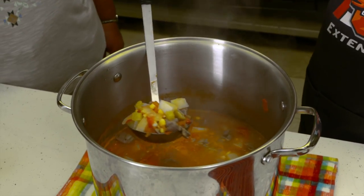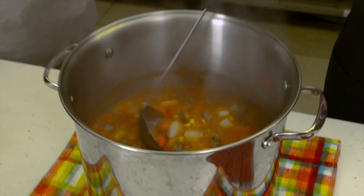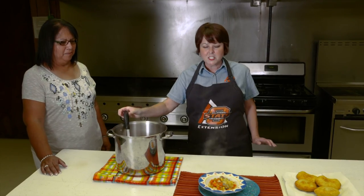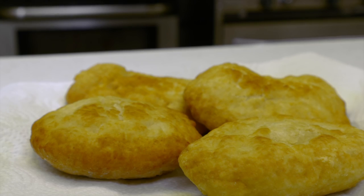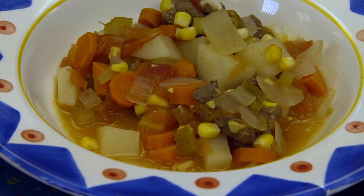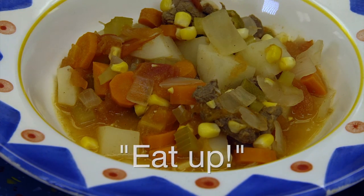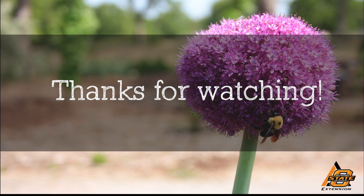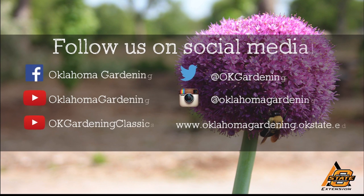Bernice, what do you think of our Choctaw Hunter's Stew? It really looks good. There are a lot of vegetables in there which is really healthy for us. This Choctaw Hunter's Stew can be served with good old cornbread or some fry bread, and today we're going to eat our stew with some fry bread. We hope you enjoyed this video. It's part of our Oklahoma Gardening YouTube channel. You can also find even more videos on our OK Gardening Classics YouTube channel. Join us on social media for great gardening tips, photos, and discussion.